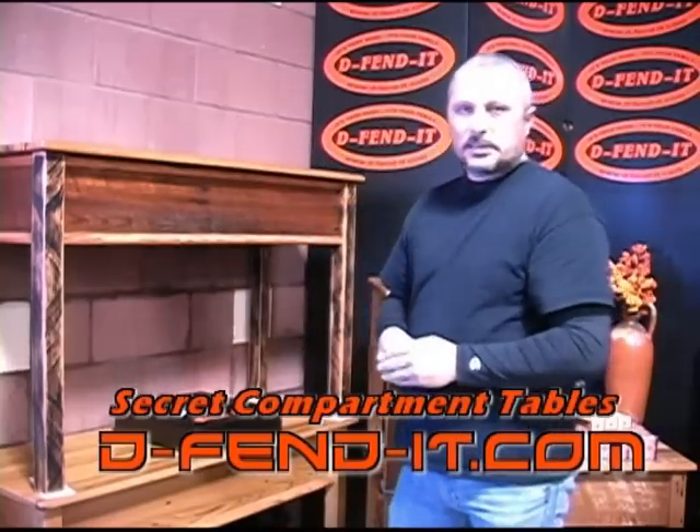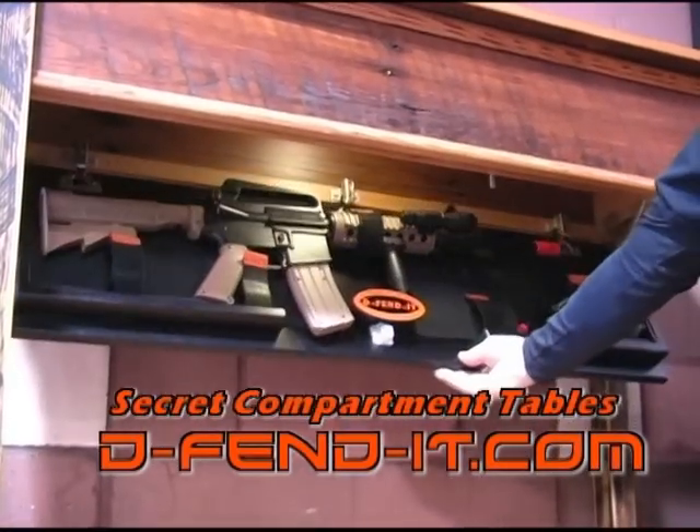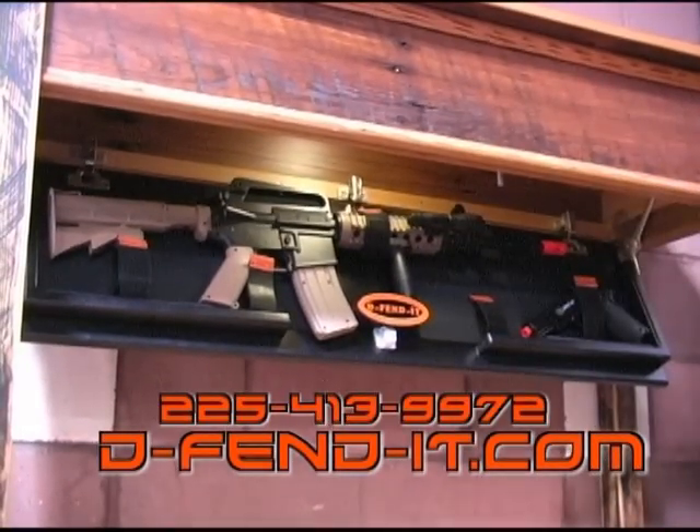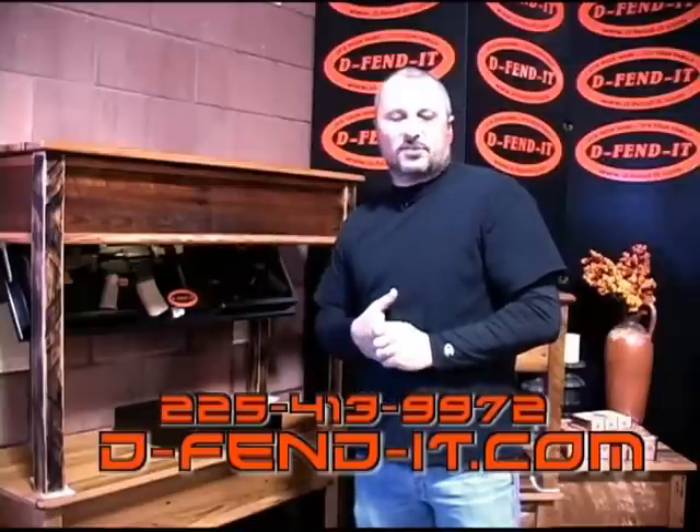When closed, it's locked. To unlock it, you need this rare earth magnet. All you have to do is just push. The secret compartment shelf is going to open. Light comes on for 20 seconds, allowing you to retrieve whatever weapon or valuables you may have stored in there.